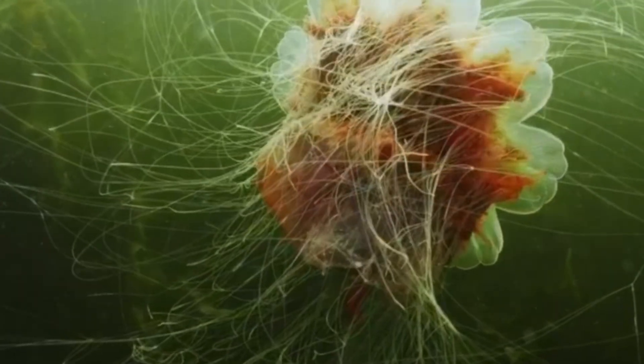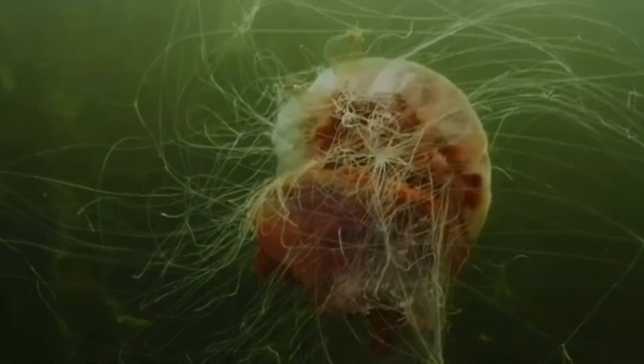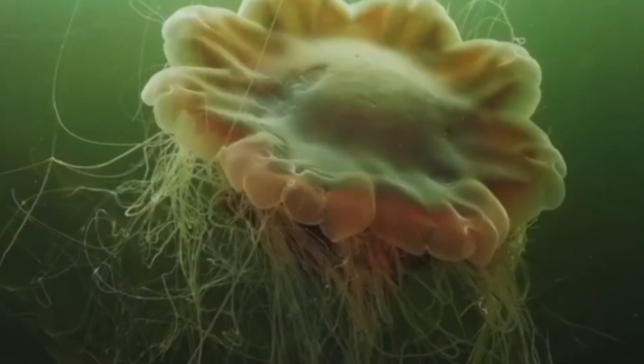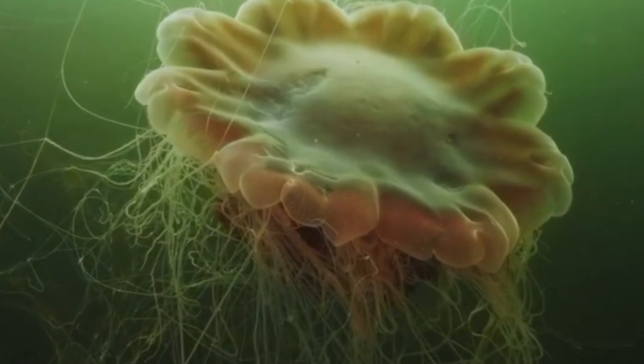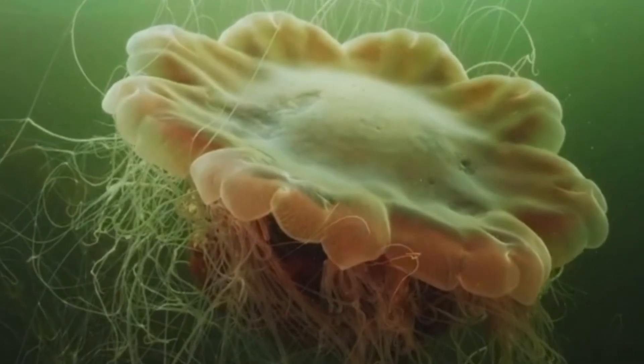And if you look closely on a night dive, you might spot faint bioluminescence — tiny flashes when tentacles brush by plankton. It's subtle, but it makes the open water look like it's sprinkled with cold blue fireflies. Magical.